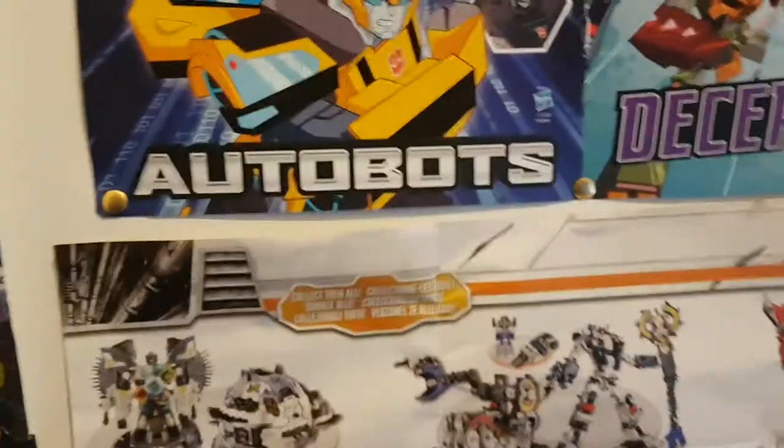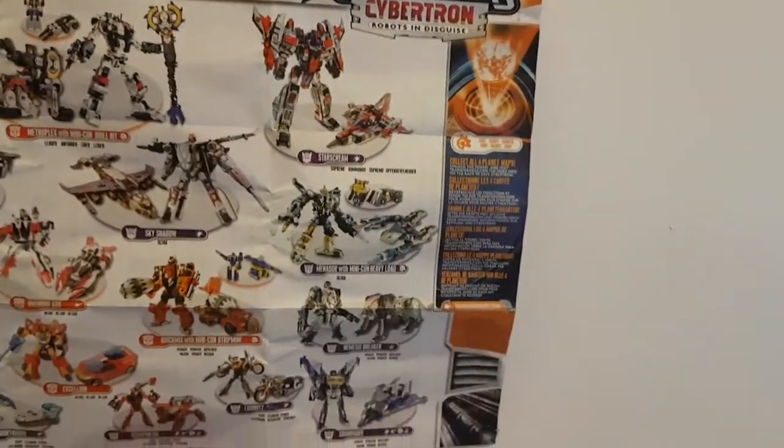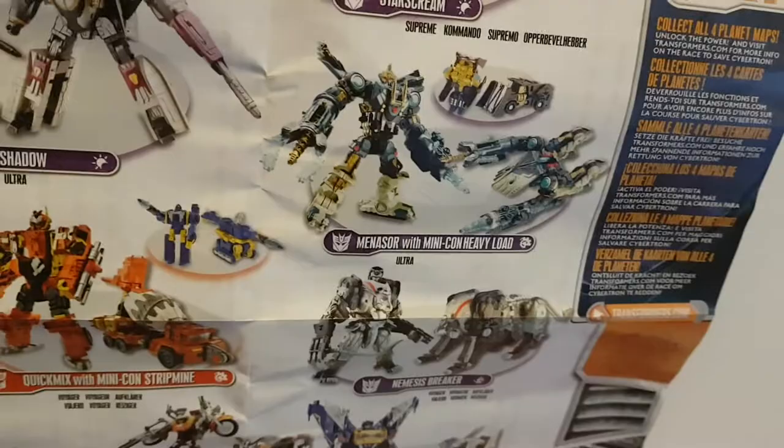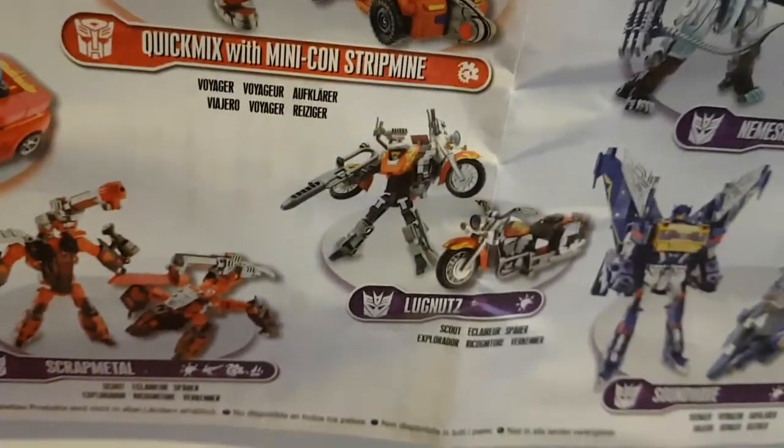Just below that we have my favorite poster — one of the Transformers Cybertron planet maps. This one's the Giant Planet one. The figures advertised are Primus, Metroplex and Drillbit, Starscream, Optimus Prime, Megatron, Sky Shadow, Menasor and Heavyload, Skywarp, Unicron, Override GTS, Quick Mix and Strip Mine, Nemesis Breaker, Exillion, Longarm, Overcast, Deep Dive, Short Round, Scrap Metal, Lug Nuts, and Soundwave. That's pretty much it for my collection.